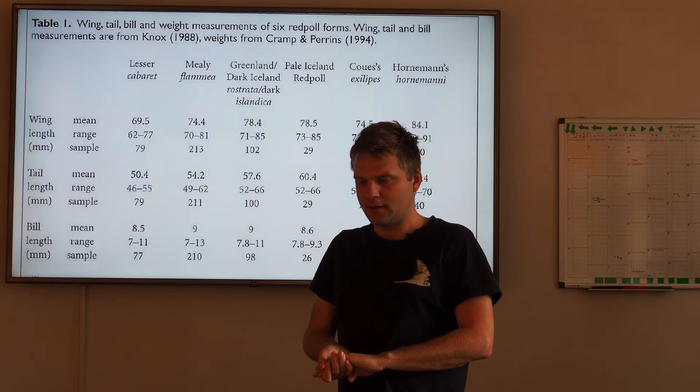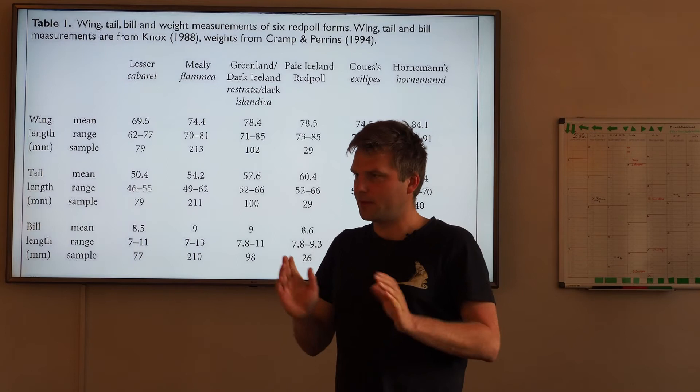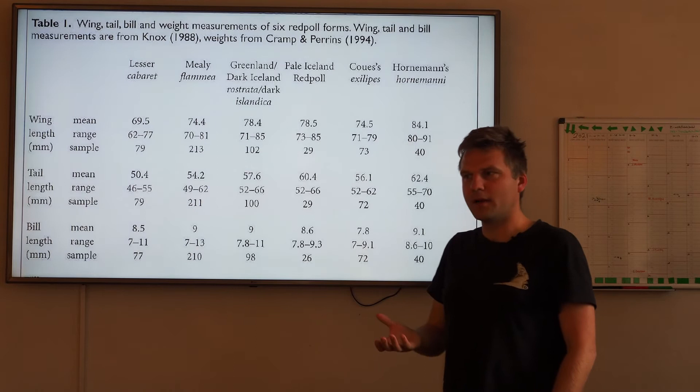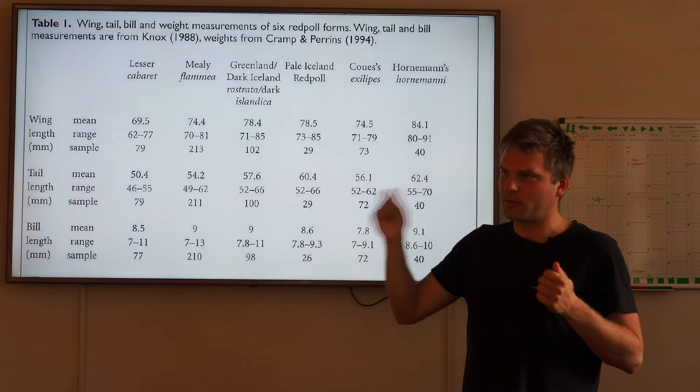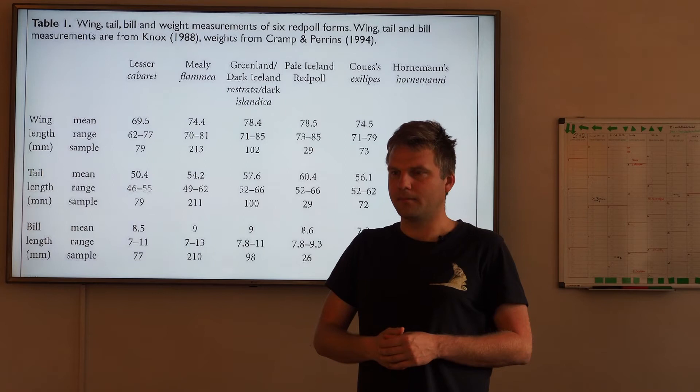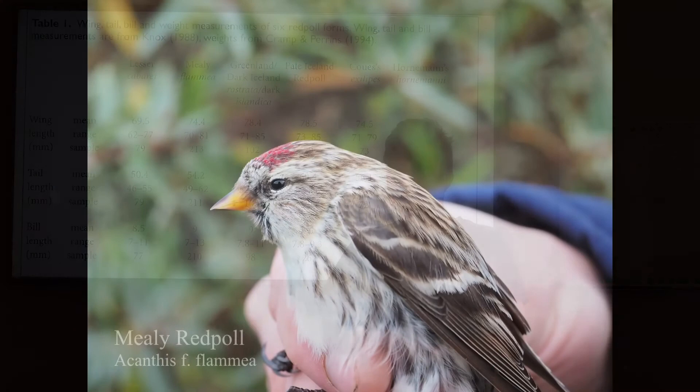Now we'll look at some pictures. I will first show you some, and then afterwards you just get an impression from one picture of a bird in profile. Then write down for yourself what taxon you think it belongs to. That is just to have an idea about what you're thinking when you see it.